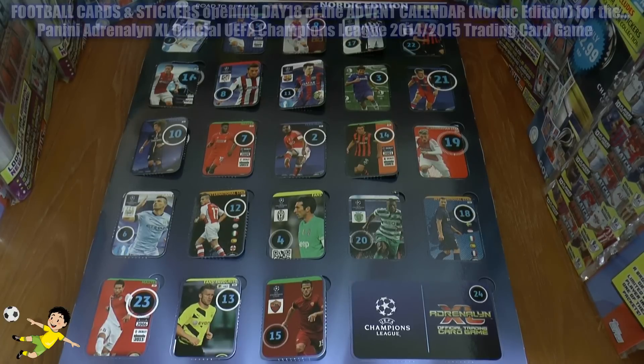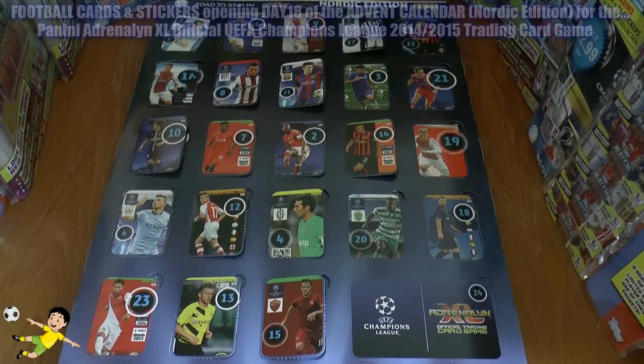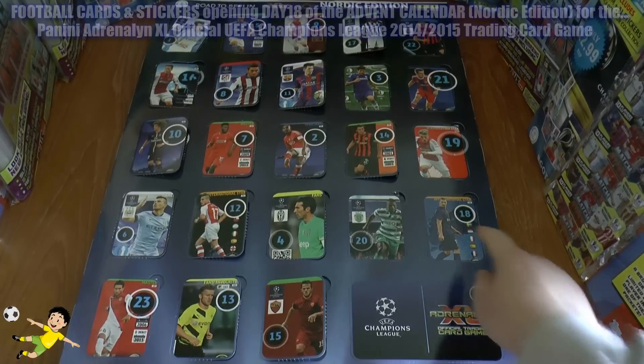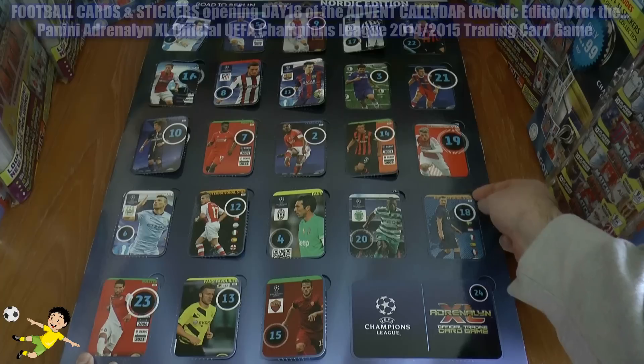As you can see, for all you who can spot him already, yes of course it's the international star Zlatan Ibrahimović who's on the front of the window for day 18 on the right there. So let's see what Zlatan's covering up.